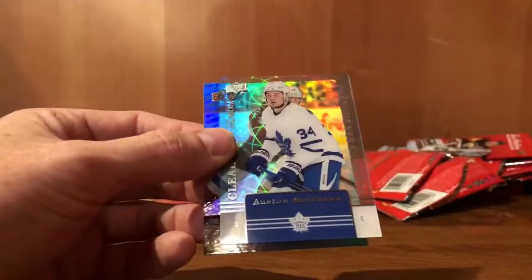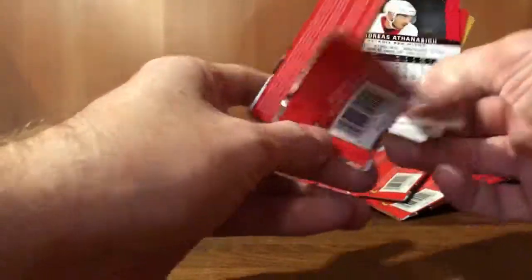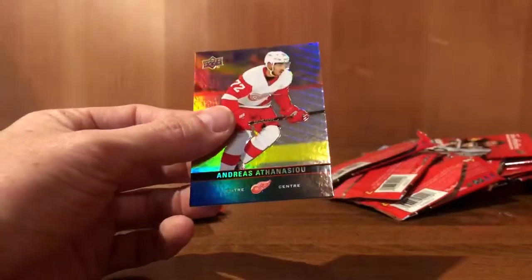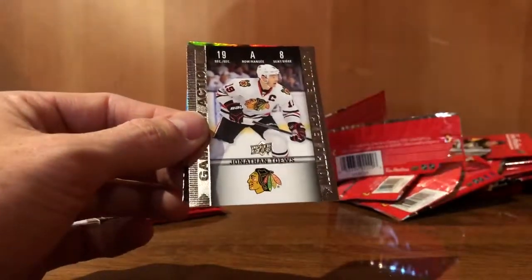Jeff Skinner. Auston Matthews, clear cut Phenom. Gabriel Landeskog. Mark Stone. Nathan MacKinnon, red parallel. Andreas Athanasiou. Ryan Pulock — I'm not even going to try and pronounce that. Jonathan Toews, game day action. Morgan Rielly.